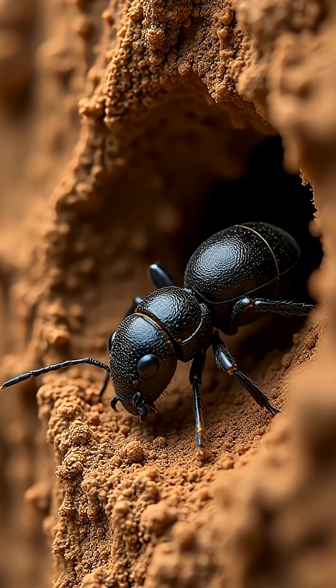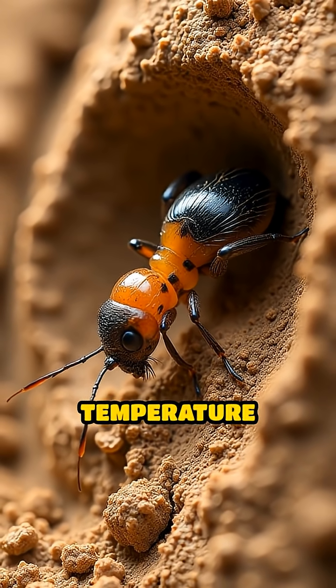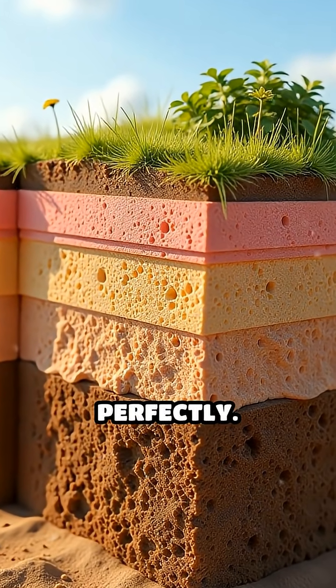The mound's walls are carefully constructed from a mixture of mud, saliva, and dung, forming a thick, porous shell that insulates against extreme temperature swings. This natural design balances ventilation and insulation perfectly.